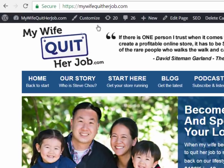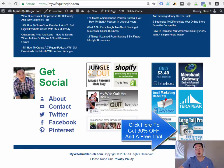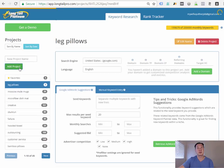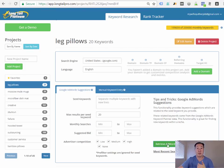Before I start the demo, head over to mywifequitterjob.com and scroll down. I'm going to show you how to use a tool called Longtail Pro — if you want to follow along, click the link and follow me step-by-step. Longtail Pro has a free trial so you can try it out. In Longtail Pro, I'm creating a new campaign called 'Leg Pillows' and typing in 'leg pillows' as my seed keyword. Longtail Pro finds all permutations of that keyword and tells you how many people are searching for it monthly.